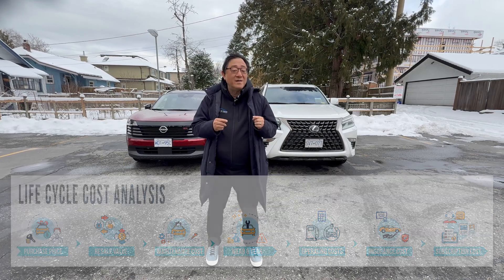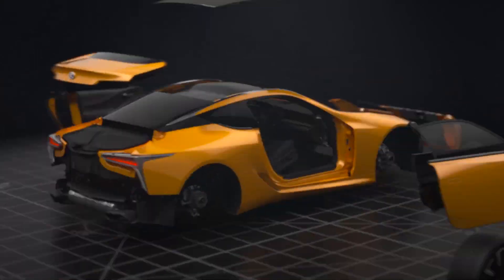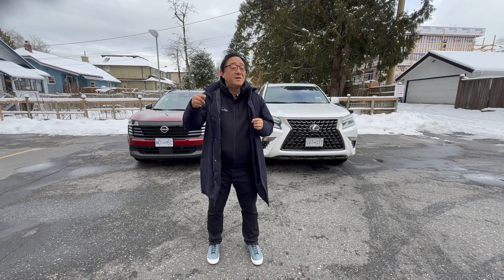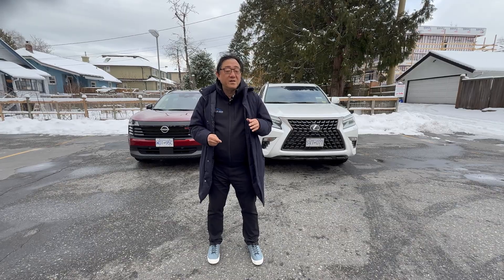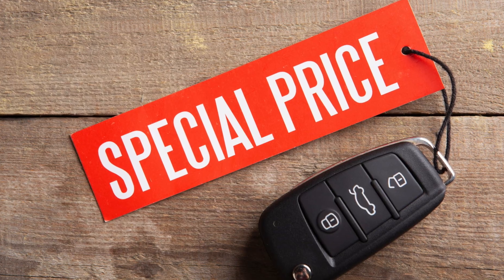If you can figure this one out, then you will be able to make the right choice in terms of buying a car every single time. Let me explain this very important business tool which you can use to make the right decision, because so many of you tend to make a decision based on buying price.